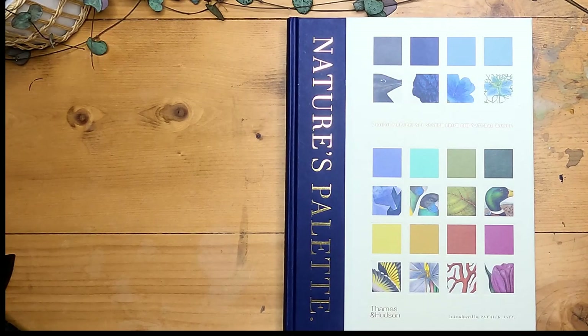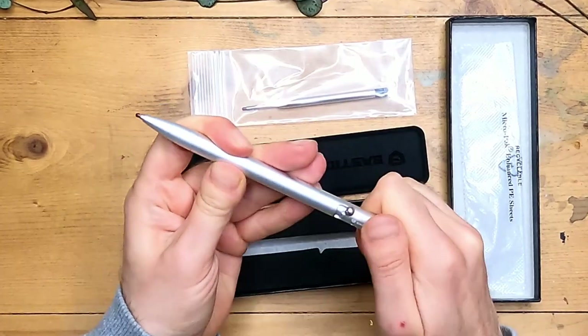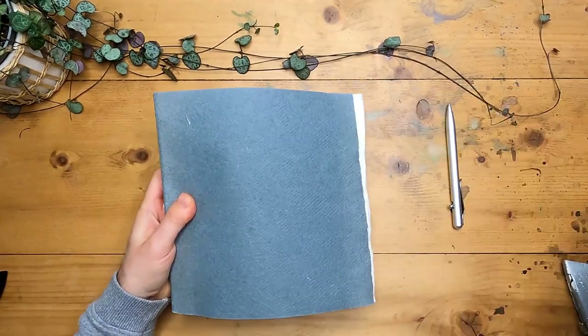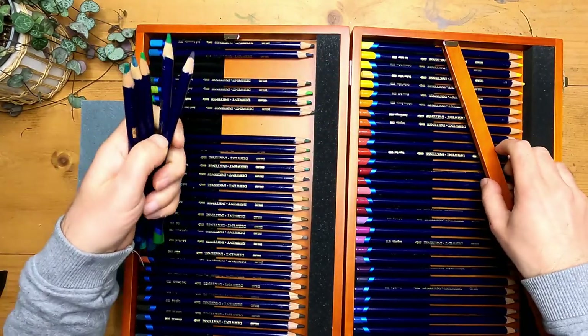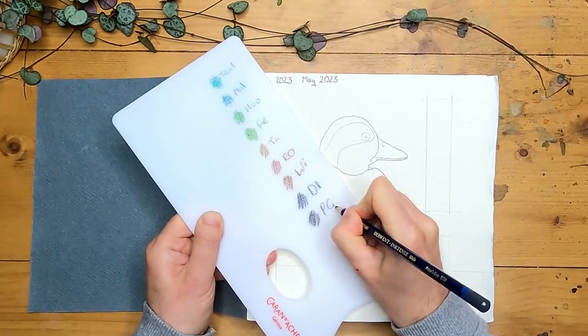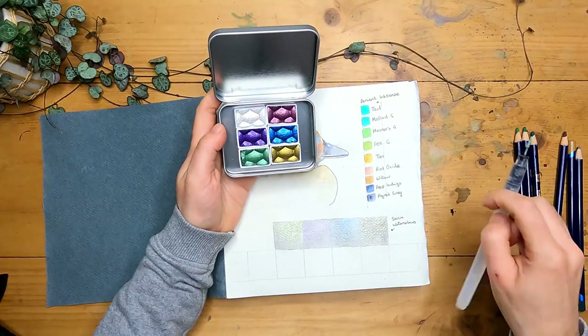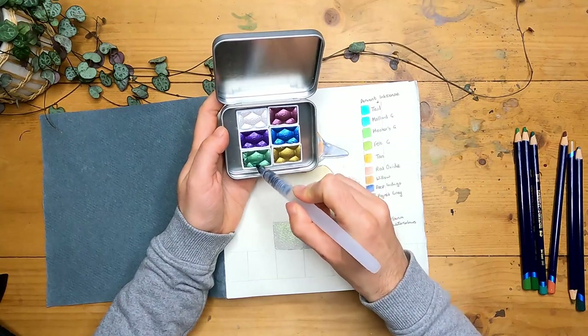Hello, welcome to my rainy studio. One of the things that I get asked most often is what supplies I'm using for my work and what I've been buying recently, so I thought I'd start making some nice easy videos about that. This video isn't sponsored but it does contain some gifted items and there are some affiliate links for the products in the description below. I'm going to show you some of my favourite art products and books that I've been looking at this spring.